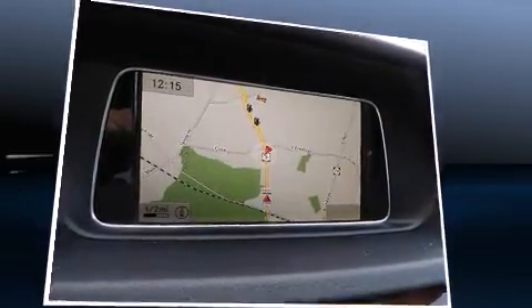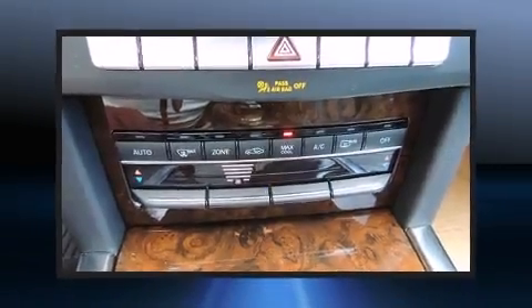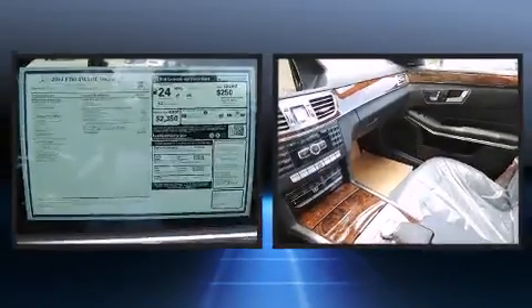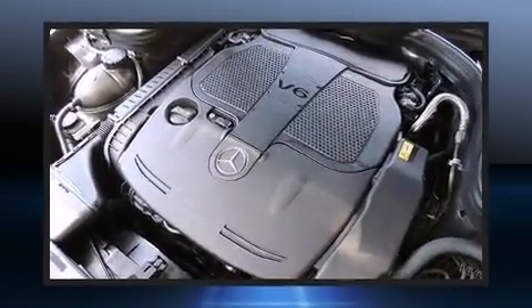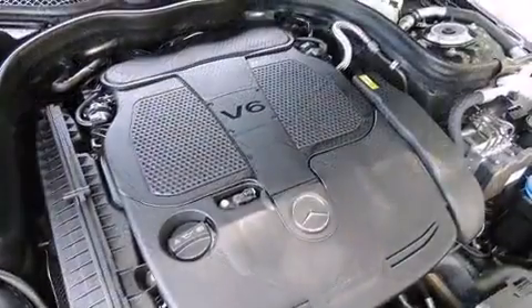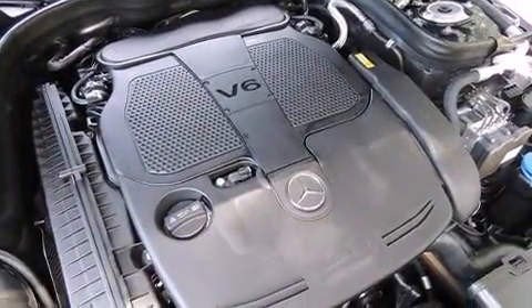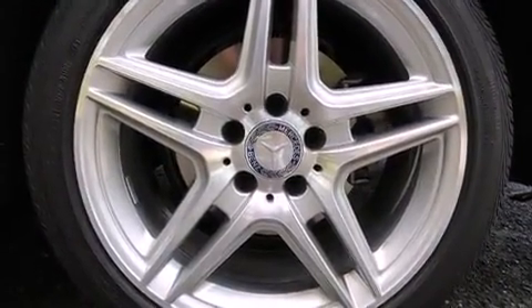Mercedes-Benz also prioritized safety and security by including dual front impact airbags with occupant sensing airbag, front and side impact airbags, brake assist, anti-whiplash front head restraints, a security system, an emergency communication system, and four-wheel disc brakes with ABS. This car was designed with safety in mind, allowing you to drive with even greater assurance.